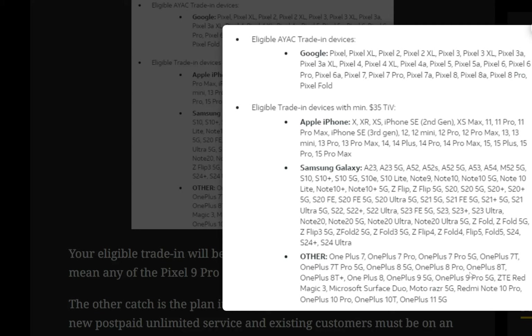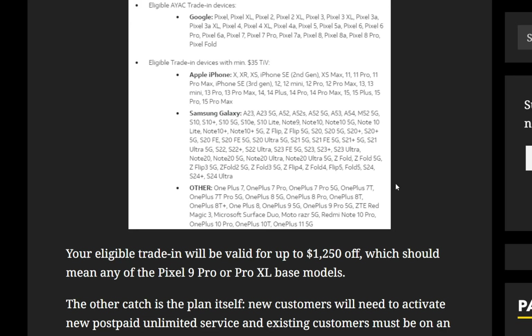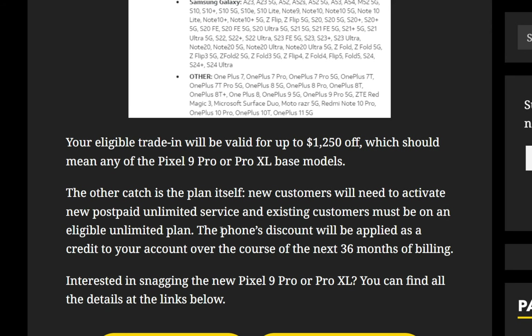The other catch is the plan itself — this is where you really have to commit. New customers will need to activate new postpaid unlimited service, and existing customers must be on an eligible unlimited plan. The phone's discount will be applied as a credit to your account over the course of the next 36 months of billing. Nothing is ever truly free — this is your commitment to AT&T saying you're going to use this device with them for at least 36 months, and basically they're going to reward you for that.